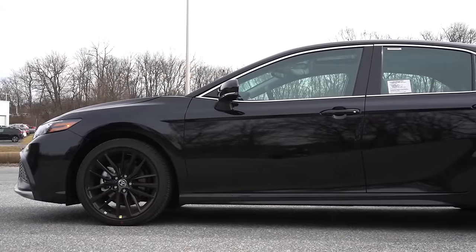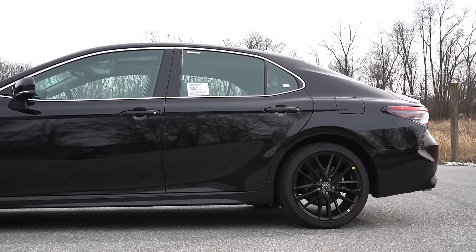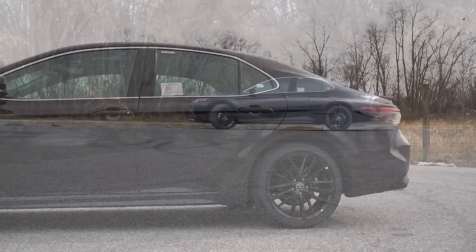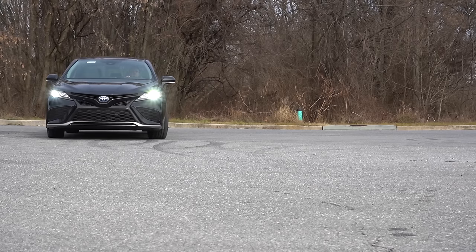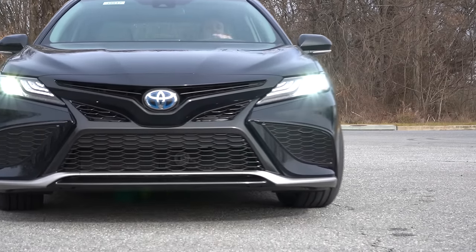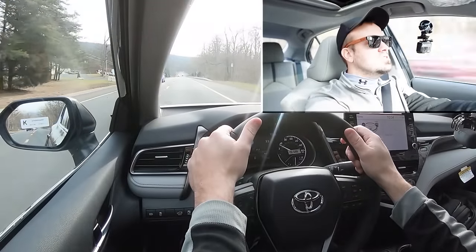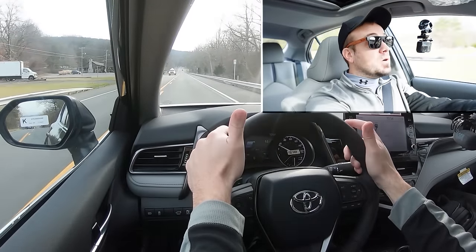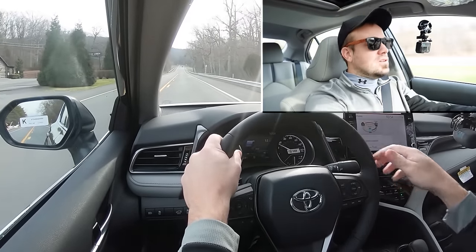Touching on suspension and handling: up front you get an independent MacPherson strut, and in the back independent multi-link rear suspension, with front and rear stabilizer bars. On SE trims you also get sport-tuned shock absorbers and springs. Overall ride quality has been perfectly fine on my test drive — it's absorbing road imperfections pretty nicely, pretty much what you'd expect from a Camry.